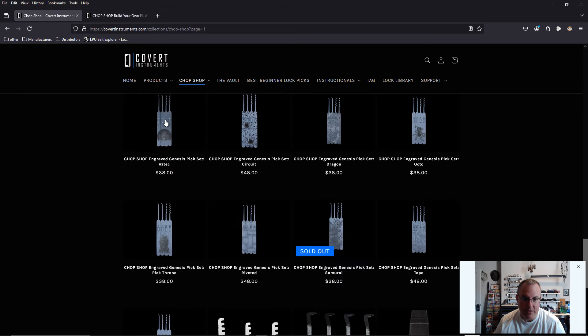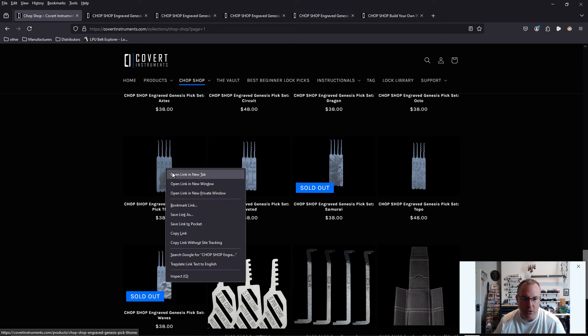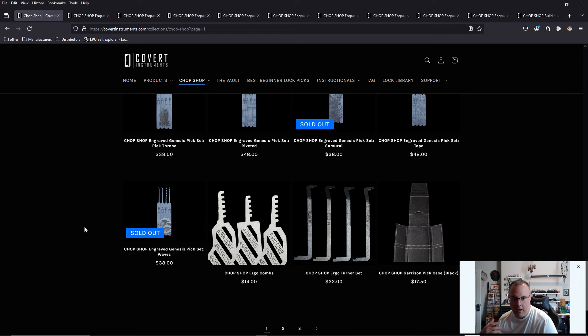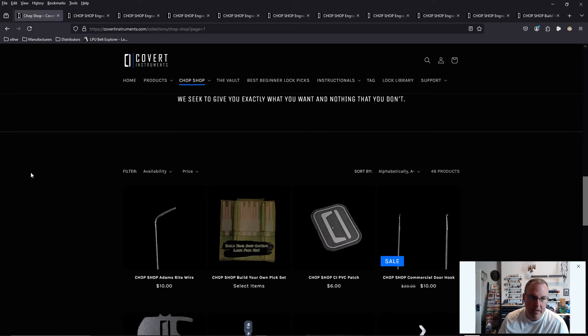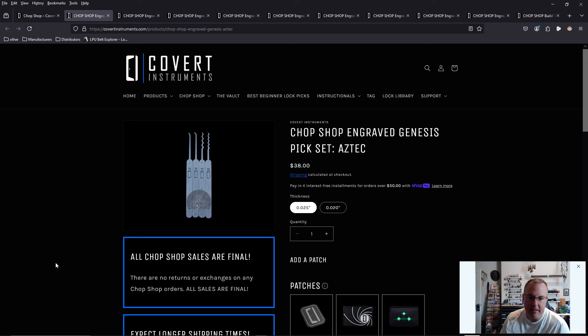Let's go back to those etched pick sets. We have a bunch here. Some of these say they're sold out — I think they're just not ready yet, there was never even an announcement made for these tools. I hope they do etching on the ergo combs and on the ergo turning tools as well. I love that I can go in and get an etched pick set in the thickness that I want and add it to the case that I want. How cool would it be if they could etch some of the bypass tools? But the bypass tools are all different thicknesses, so we're probably not going to see that anytime soon.